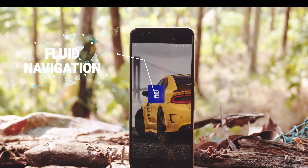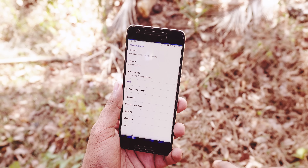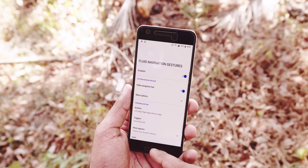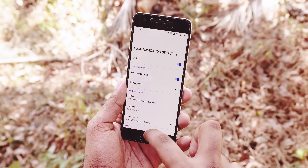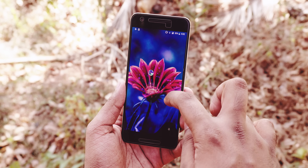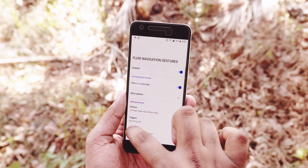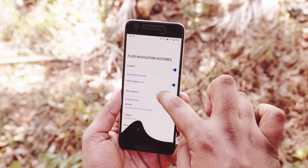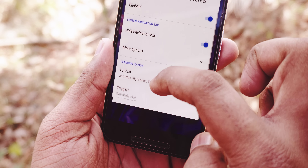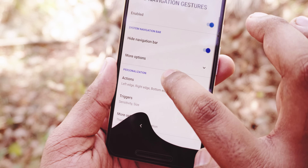Fluid Navigation Gestures is an amazing app that can replace your old-style navigation bar with something new and fluid. Using this app, you get fluid navigation gestures like the ones on Android P. Even if you have never used anything like this, learning and getting used to this new gesture isn't hard at all. Within two days of using this app, I got used to it pretty quick — it feels right, smooth, and natural. It is free on the Google Play Store, so check it out.